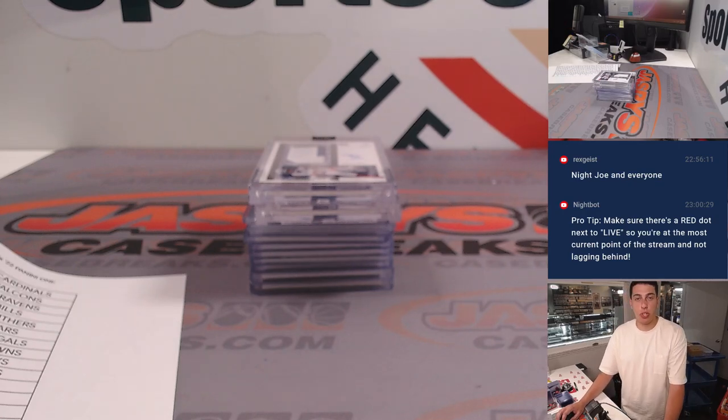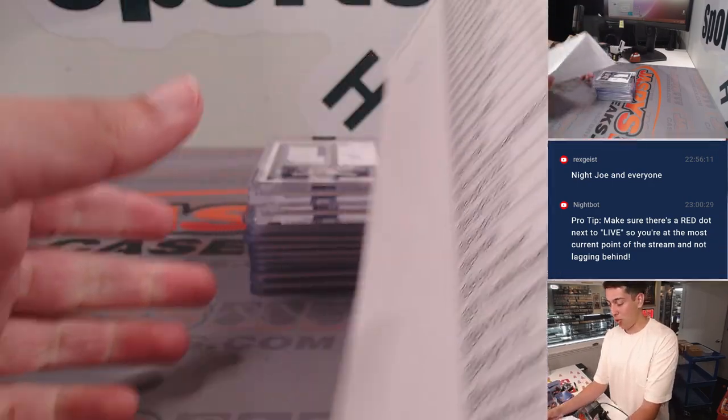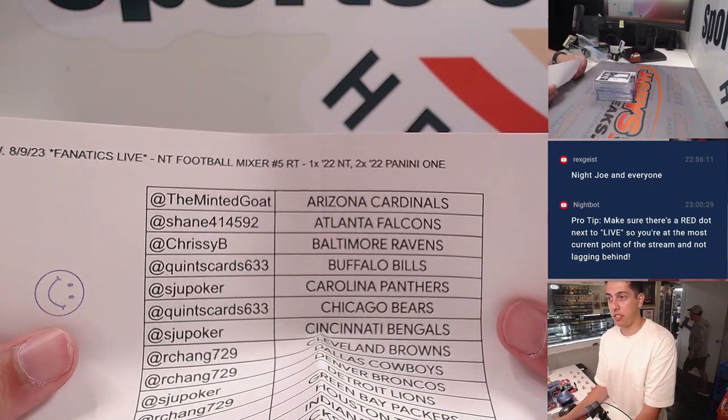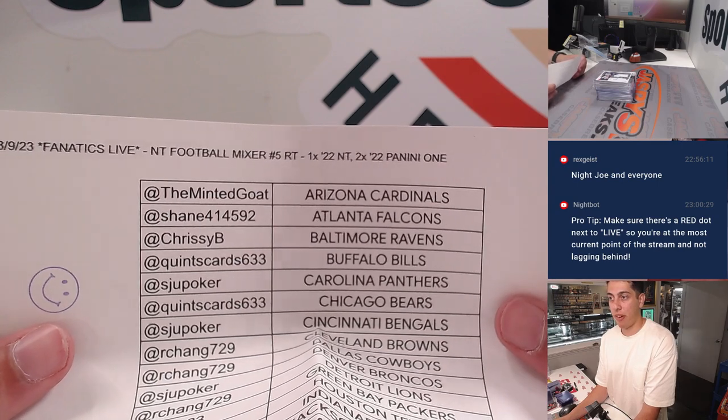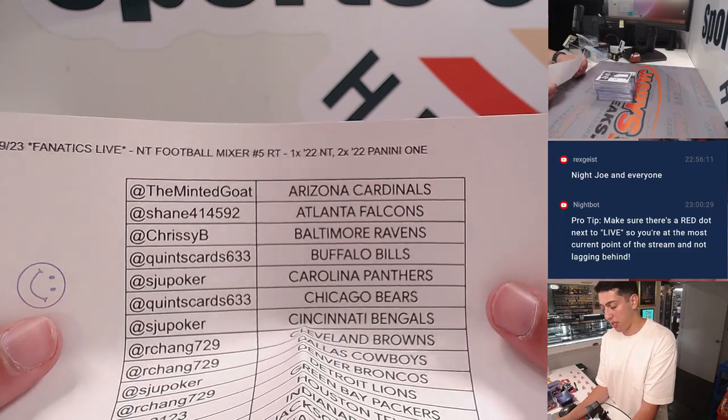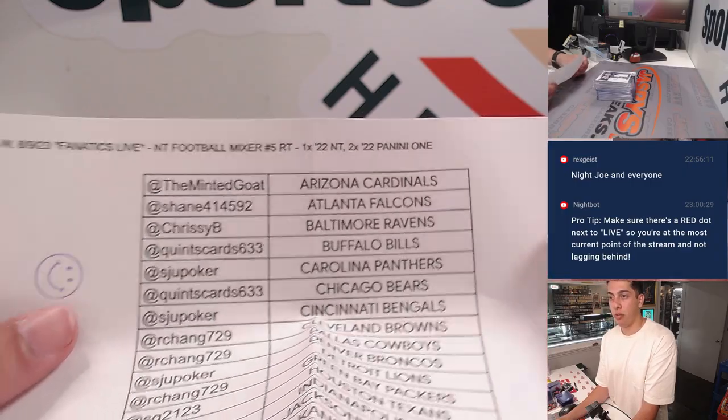What's up guys, Michael here with Jaspi's doing a quick recap for our National Treasures football mixer. It was three boxes — this one was number five, random team. One box of 2022 National Treasures and two boxes of 2022 Panini One.